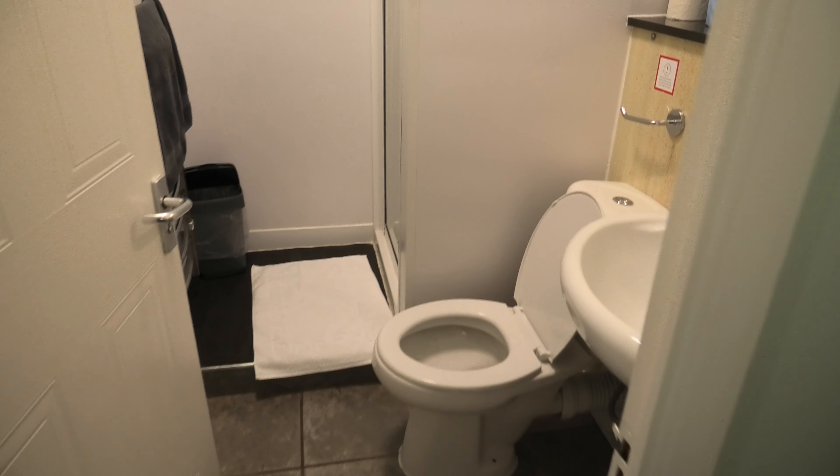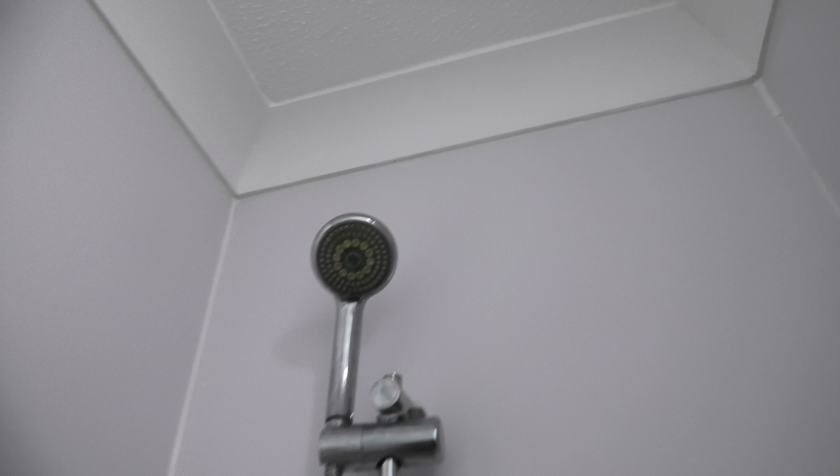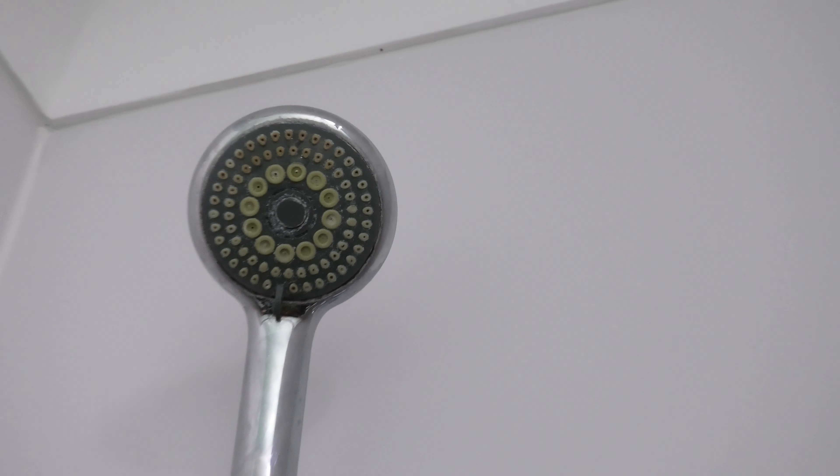So this is the toilet, not the nicest but reasonable, good enough for what we need. We'll just use this as a base whilst we're here. The shower could be nicer but it's just not dirty as such. Although that really isn't the nicest - the limescale on that.